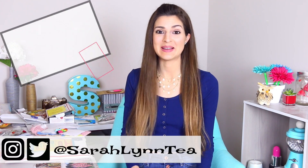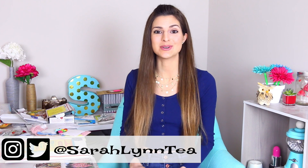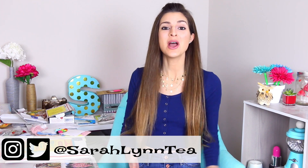Hey everyone, I hope you're doing well. Today we're doing something that hasn't been on my channel for a very long time, but some of you have been asking me to do, which is opening mail. Lots and lots of mail.